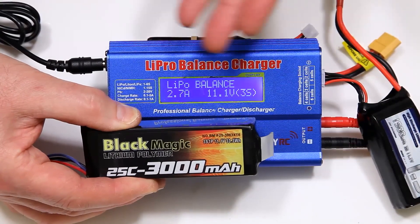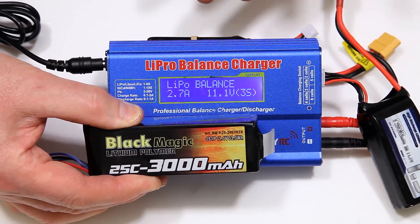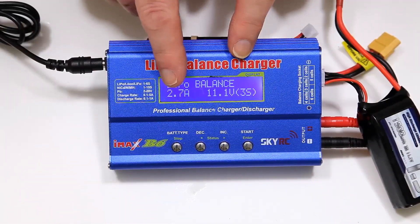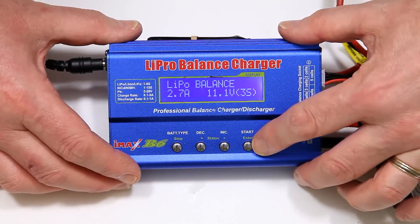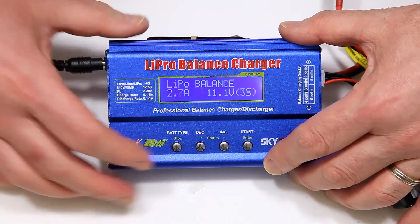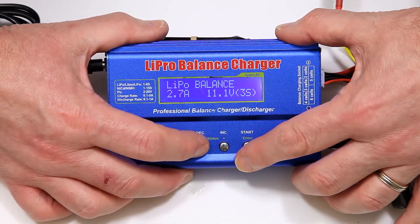Number nine: balance charging is a technique that ensures that each cell of a multi-cell battery pack is charged to the same voltage level. It's extremely important for LiPo batteries to ensure that each cell is charged to the same level to prevent uneven discharge and possible damage.